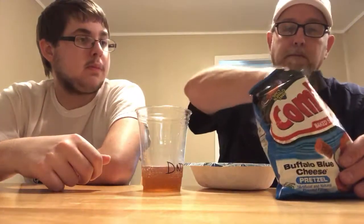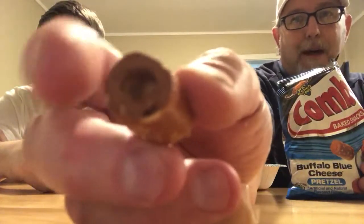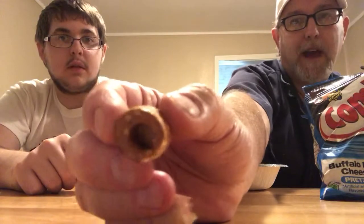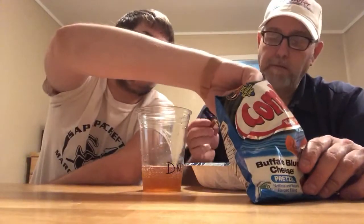Yeah, there's a good chunk of pretzel wrapped around the blue cheese. On that one right there I got a little bit more blue cheese. Some of these are not as packed full — you can see it's kind of back in there. They're kind of varied on how much blue cheese is in them.